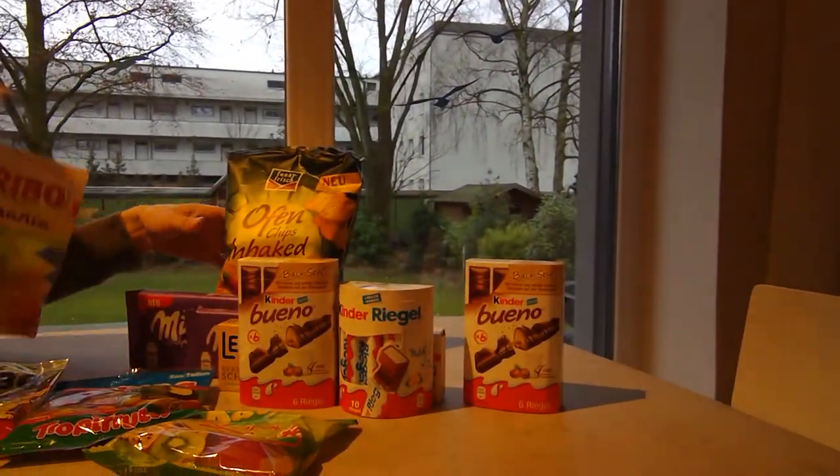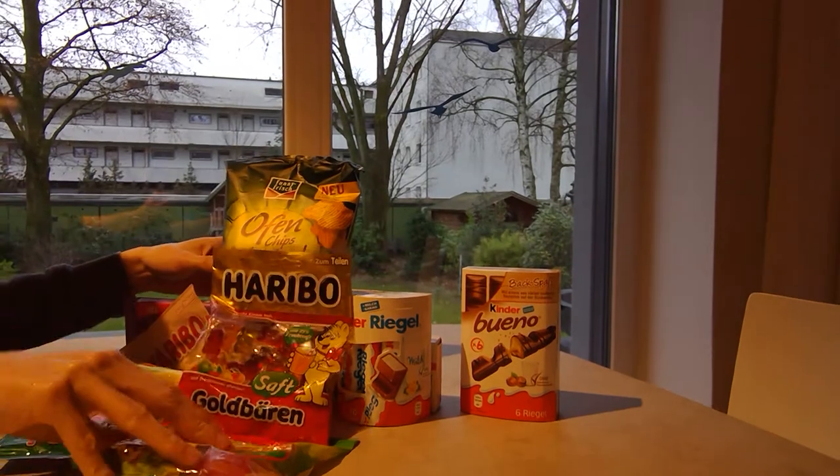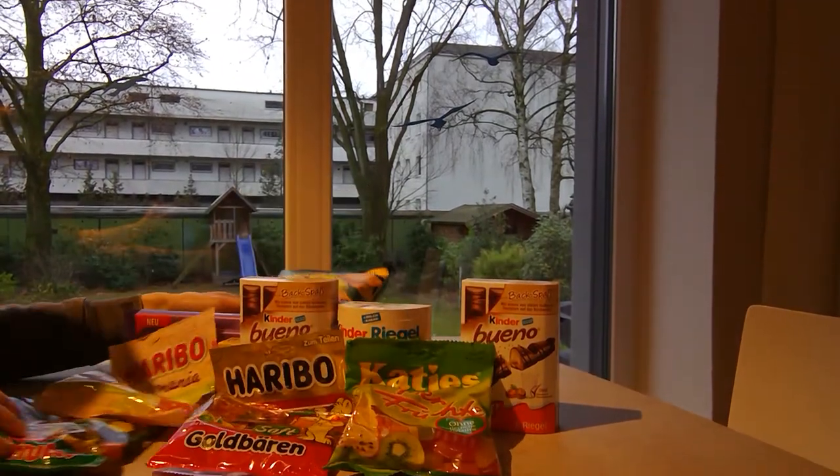Hello! So we have a large video for you. We're about to try a bunch of German treats. We stopped by the supermarket and we're like, oh my goodness, that looks good, that looks good, that looks good.